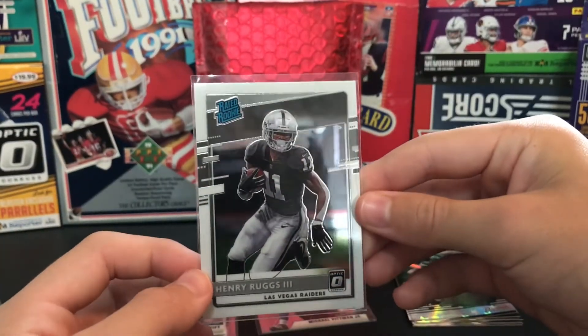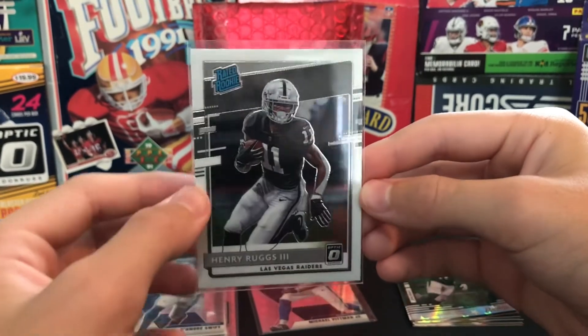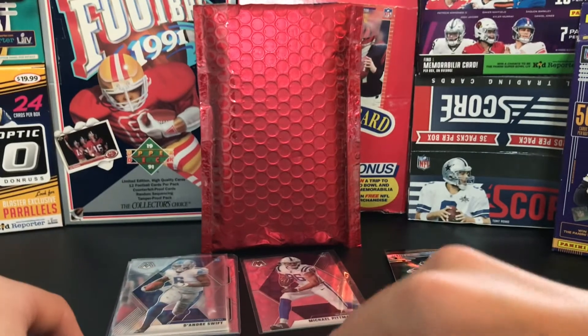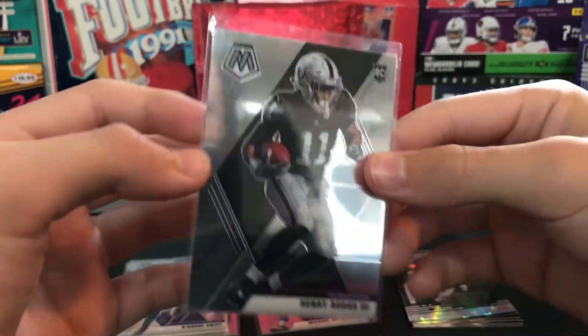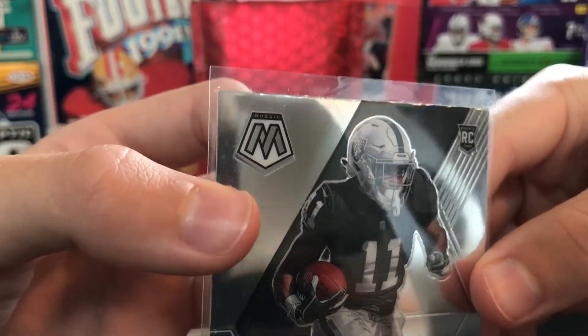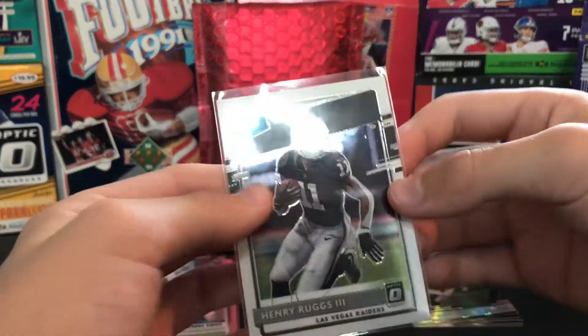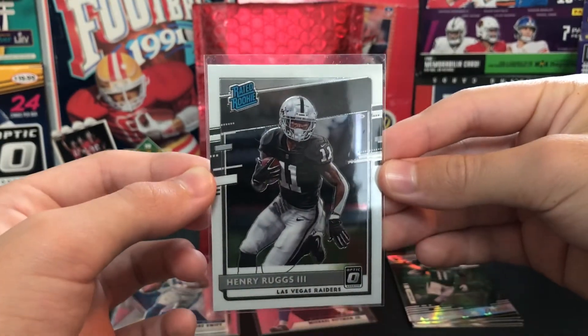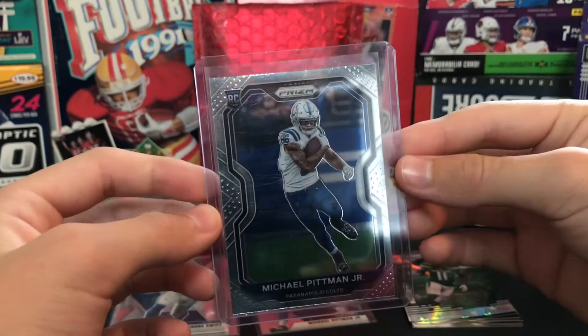Here's a Henry Ruggs one - rated rookie from Optic. Some good centering on there, you can already tell. Ruggs rookie from Mosaic - missed the mark right there, you can see. Oh, there's another Henry Ruggs out of Optic - nice one. And then we got the Pittman Jr. from Prism.